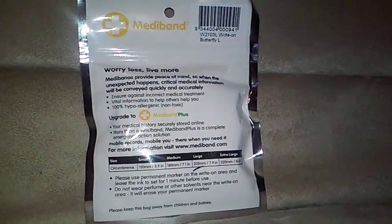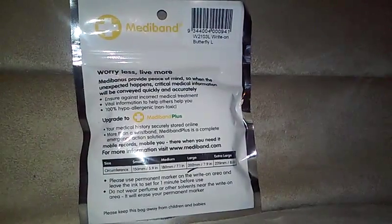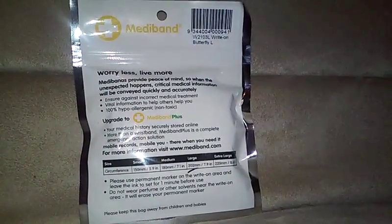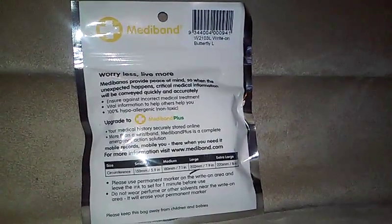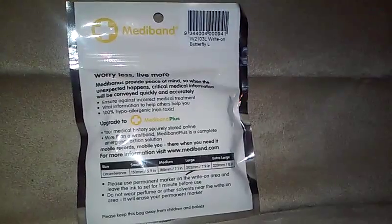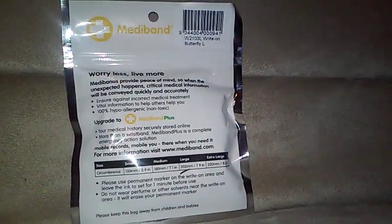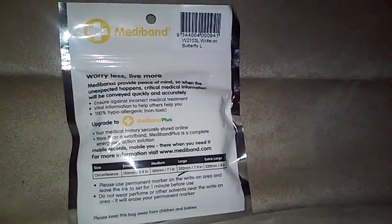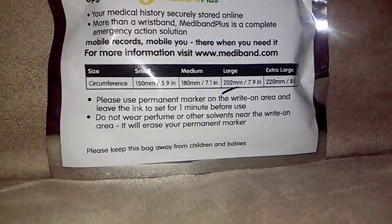Your medical history is securely stored online — it's more than a wristband. You can also upgrade it to Mediband Plus, which is a complete emergency action solution. You'll have your mobile records there when you need it. It comes in sizes small, medium, large, and extra large.